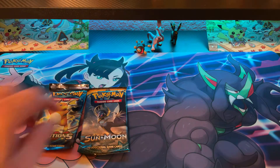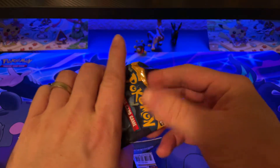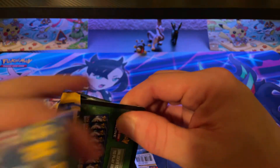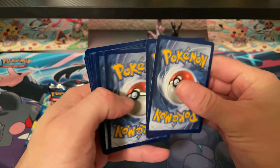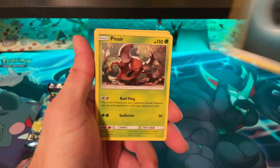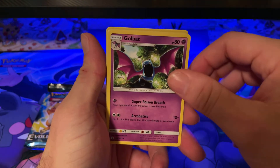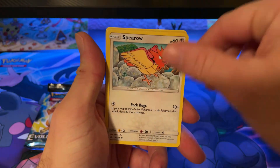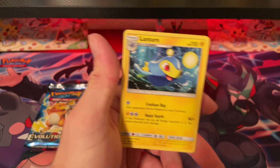All right, that was all for the Sword and Shield. Here we go with the Sun and Moon — it's actually a pretty weak pack. Just destroyed itself. One, two, three, four. Dark Energy, Pinsir, Rampardos, Golbat, Skarmory, Murkrow, Fomantis, Spearow, Pikipek, Sandygast, and Lanturn.